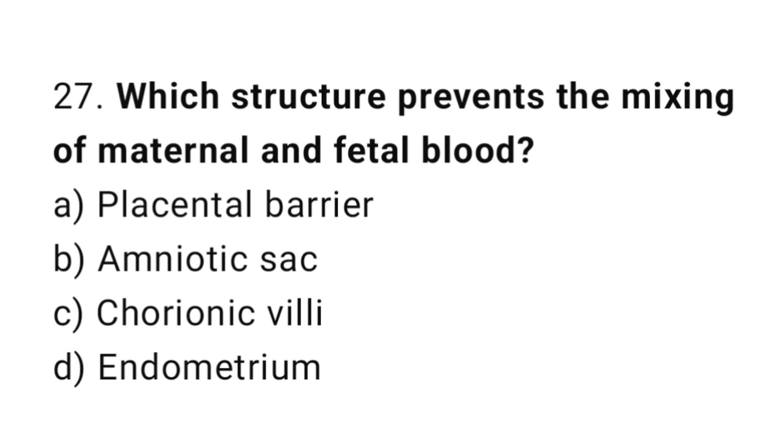Question number twenty-seven: which structure prevents the mixing of maternal and fetal blood? The right answer is option A: the placental barrier.